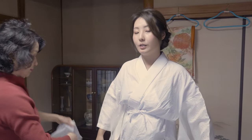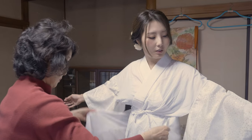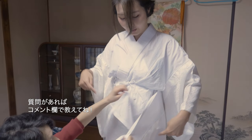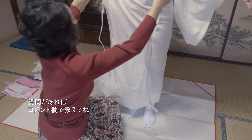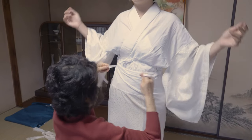Wearing a kimono is kind of complicated and takes a long time. If you want to wear a classical kimono in a proper way, it could take around an hour till every piece is set perfectly. Today we want to try a casual way and we are not going to put on all kinds of pieces.